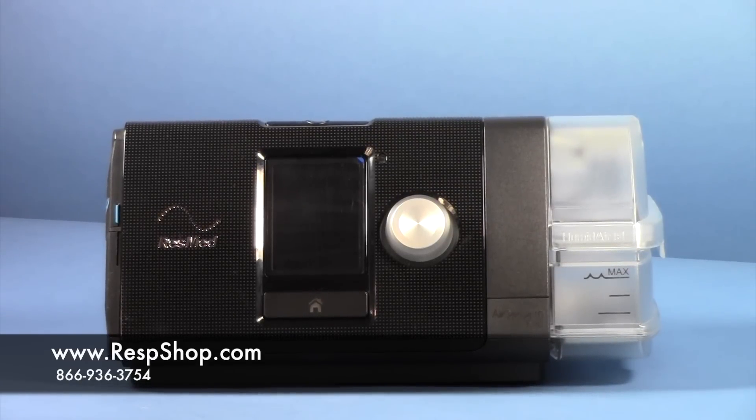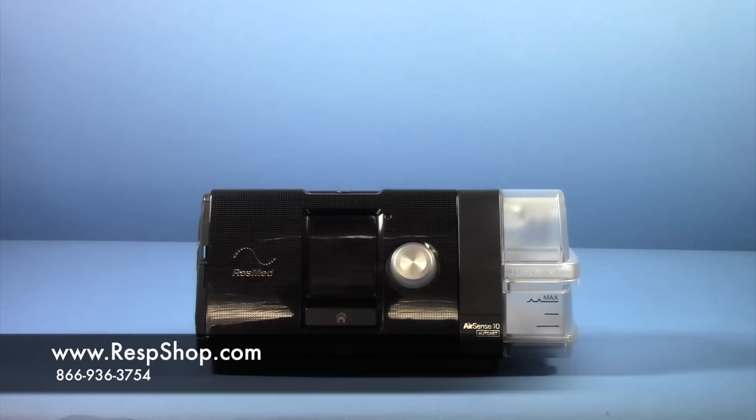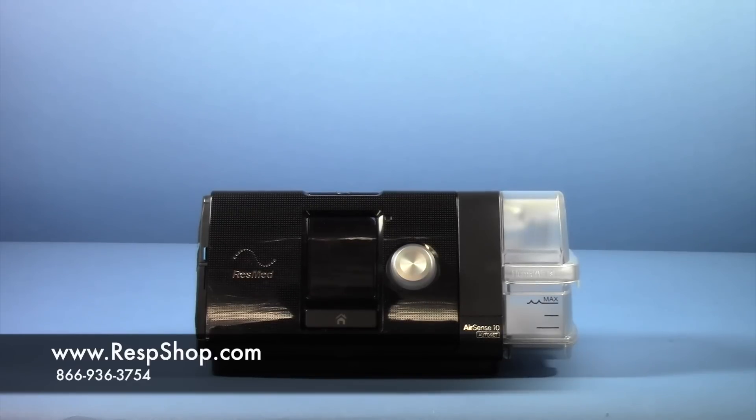ResMed also included two automatic pressure machines in the AirSense line. The AirSense 10 Auto boasts all the features found in the CPAP and Elite, while also automatically adjusting pressure based on your needs and changing environmental conditions.